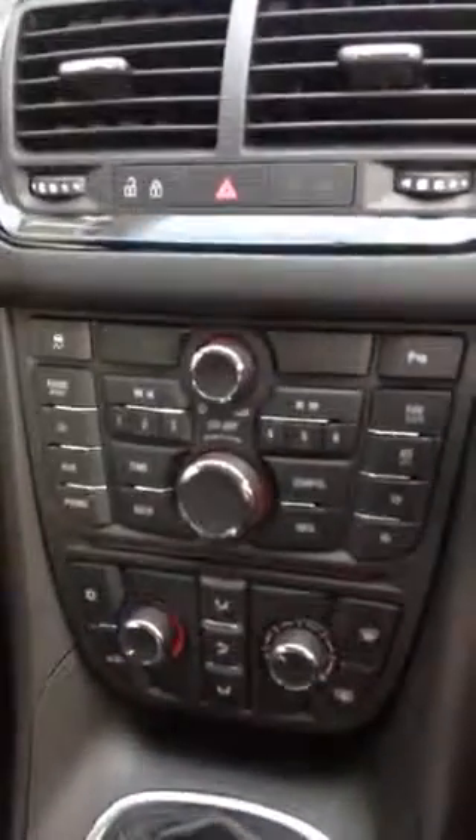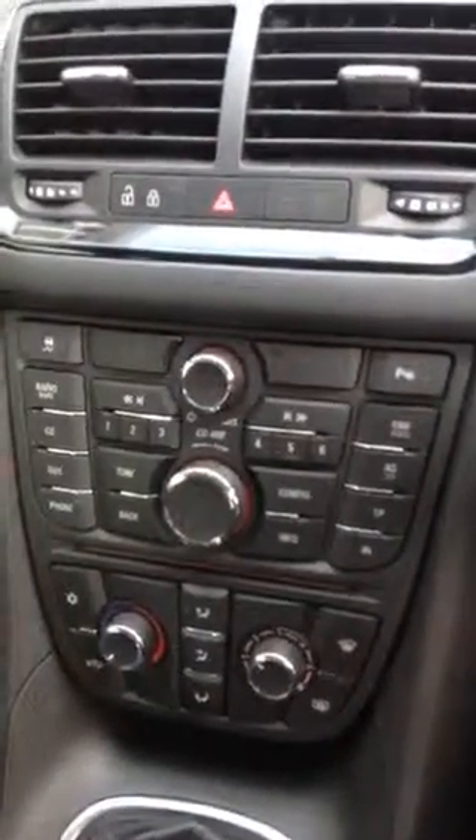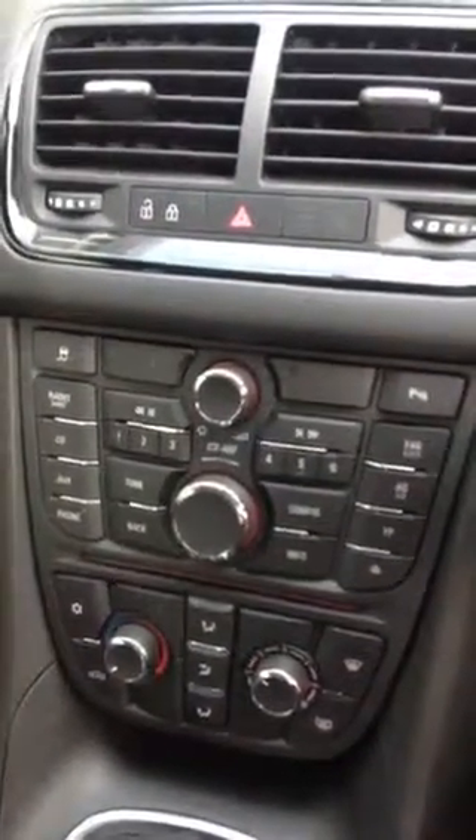As you can see, the car comes with a radio including CD, auxiliary and phone options. It also has an electronic parking brake and electric front windows.